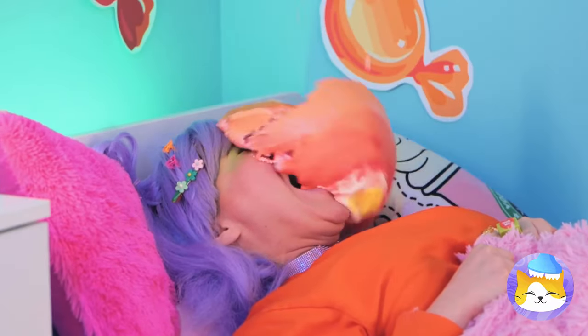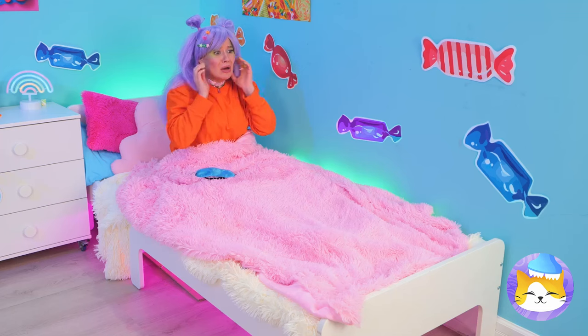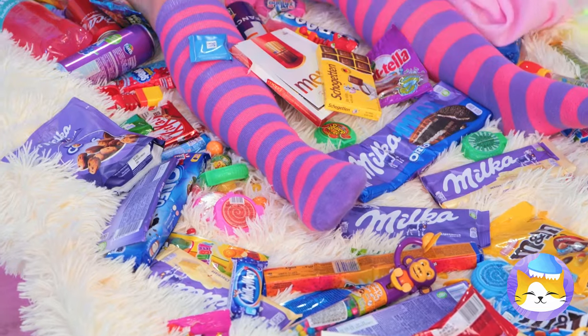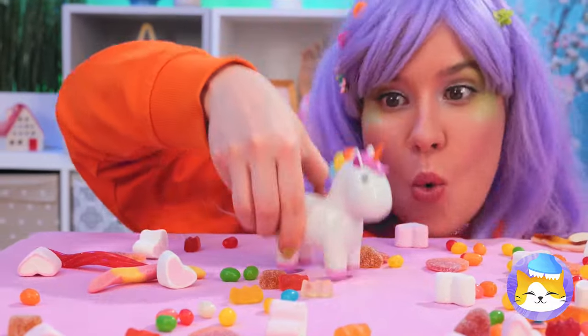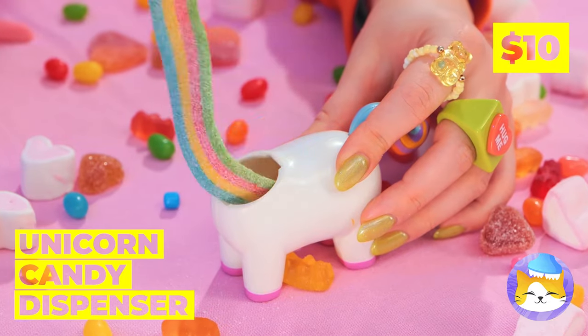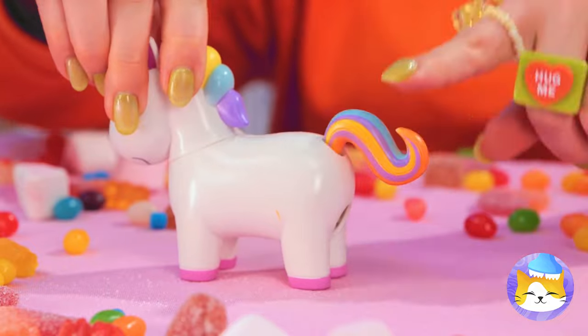Told you so. What a nightmare — you think too much candy's to blame? Yeah, me neither. This cute unicorn holds all your candy secrets. Press the tail and see what happens — bite-sized treats.